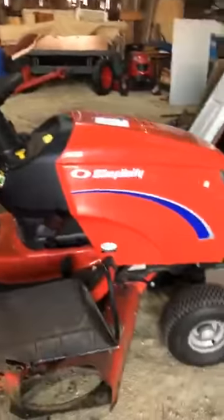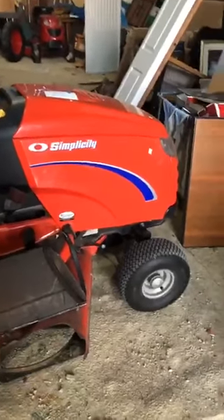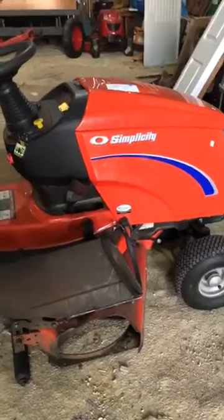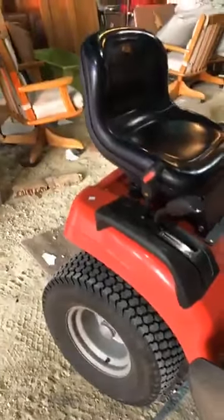Two or three items that we definitely have is a Simplicity Lawn Mower, and it's an 18-horse, 44-inch cut. Runs out good. It's in an estate, so it has to be sold.